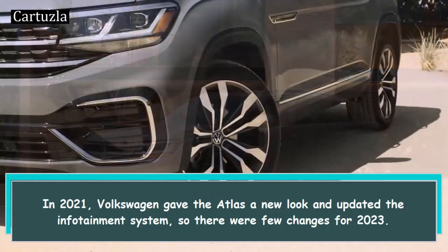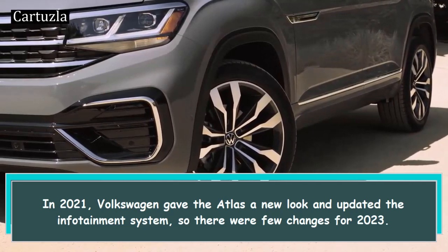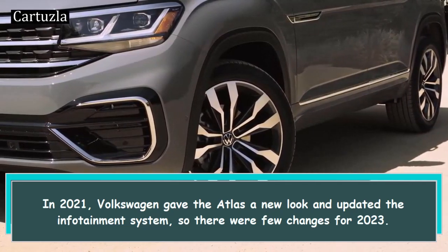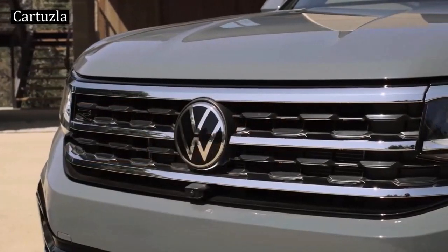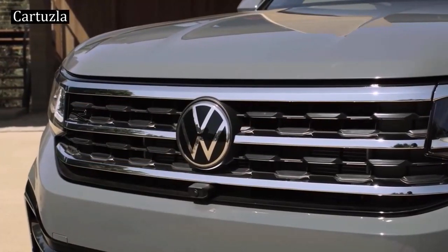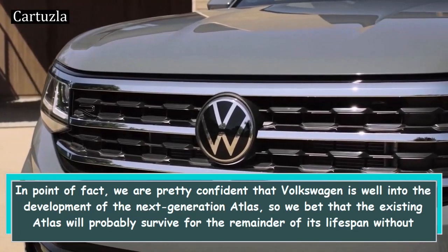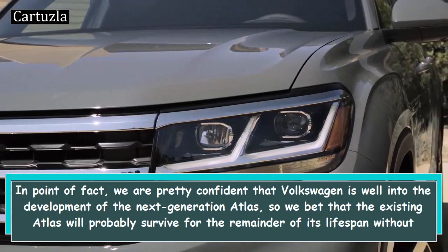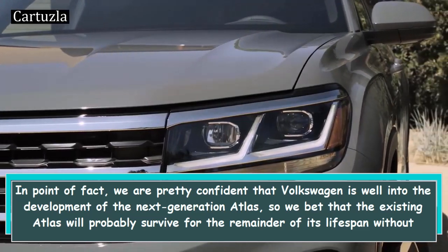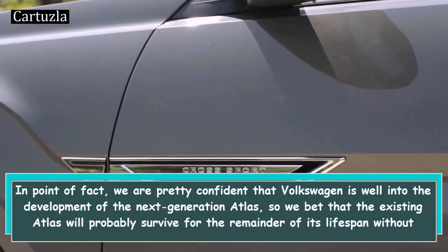In 2021, Volkswagen gave the Atlas a new look and updated the infotainment system, so there were few changes for 2023. In point of fact, we are pretty confident that Volkswagen is well into the development of the next generation Atlas, so we bet that the existing Atlas will probably survive for the remainder of its lifespan without receiving any significant enhancements.